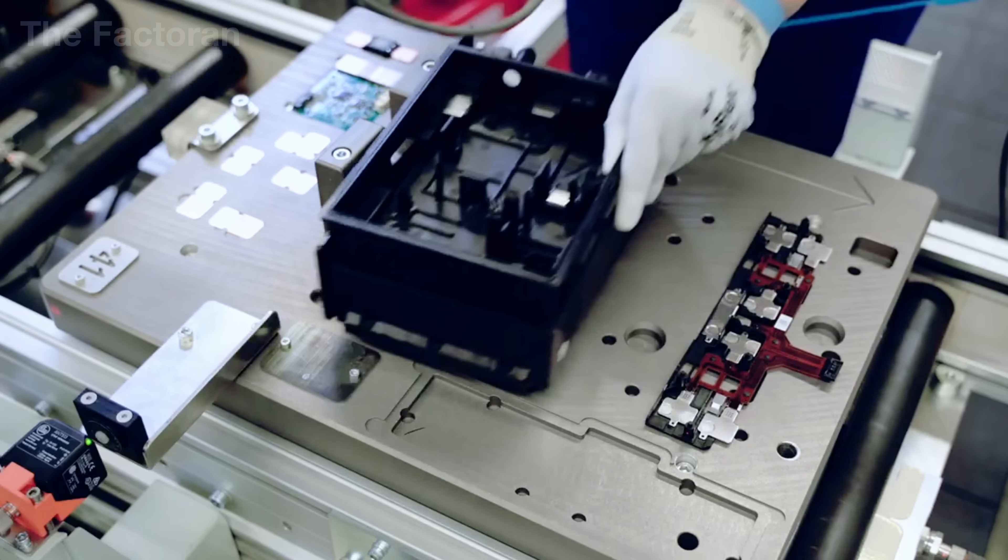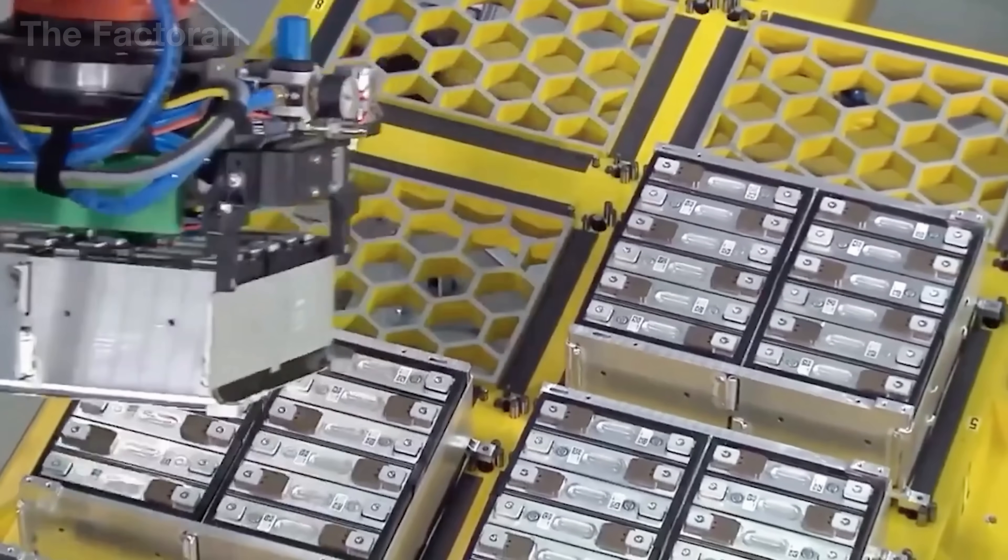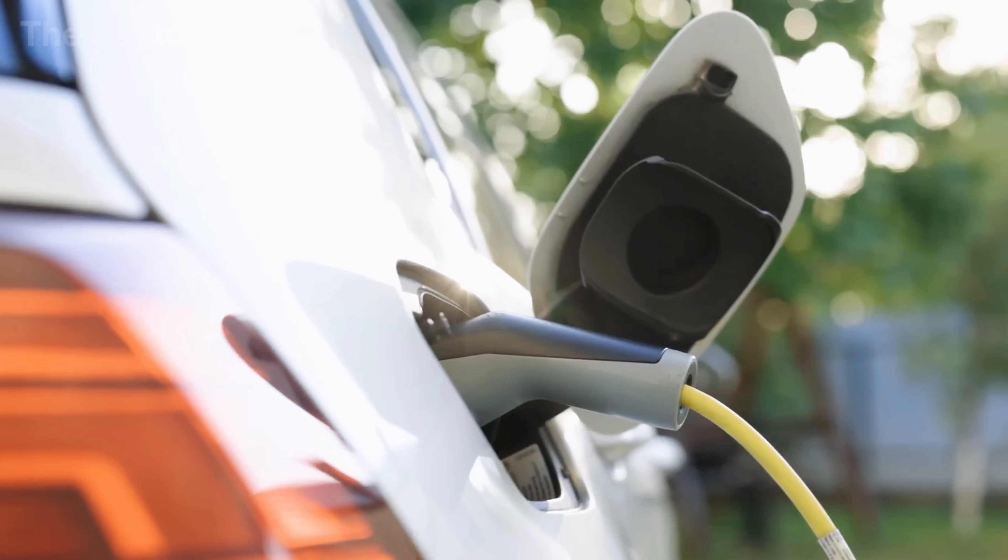With reasonable cost, proven durability, and steady performance, the lead-acid battery has become a reliable source of energy for automobiles and trucks alike.